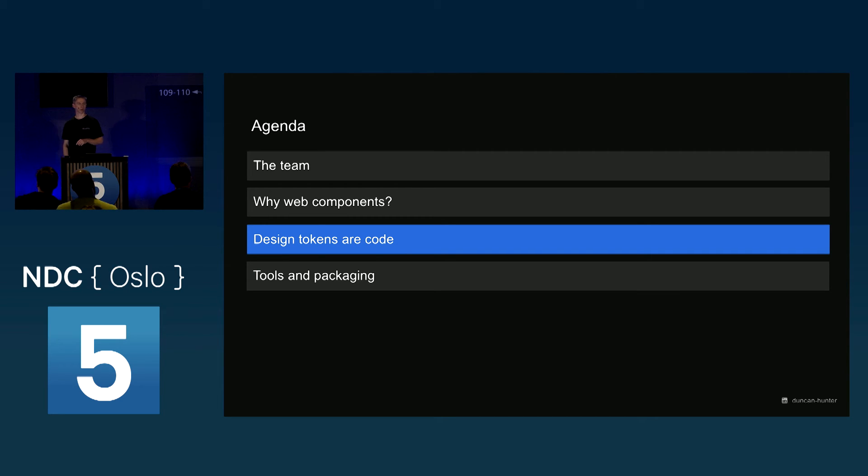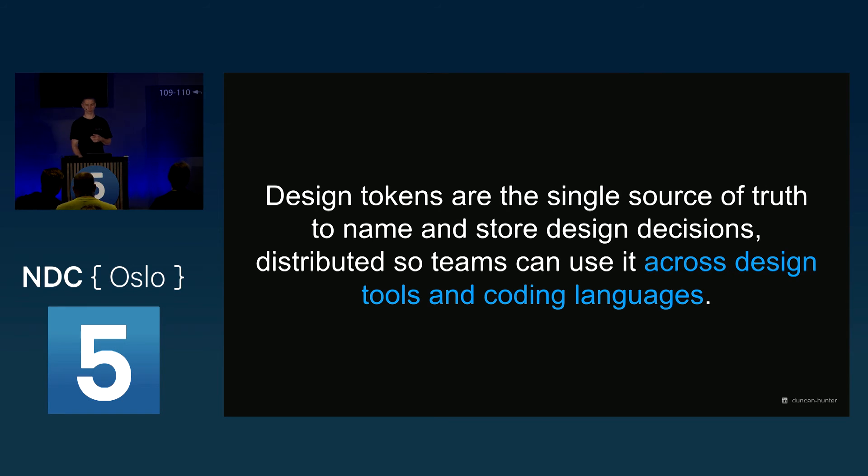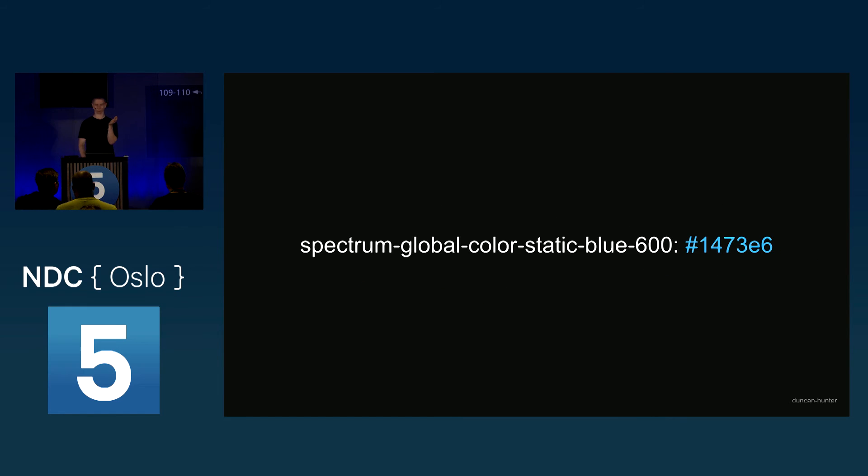Shadow DOM is awesome but has things you'll have to work around for now — not technically hard, just cumbersome for everyone to learn. That's why web components for us. Now let's move on to design tokens, which have been another big part of our journey — getting all of our design decisions into code and having a relationship with the designers. Design tokens are a single source of truth to name and store design decisions across tools and coding languages. You don't make them in CSS; most people use JSON and compile them down to what you want.